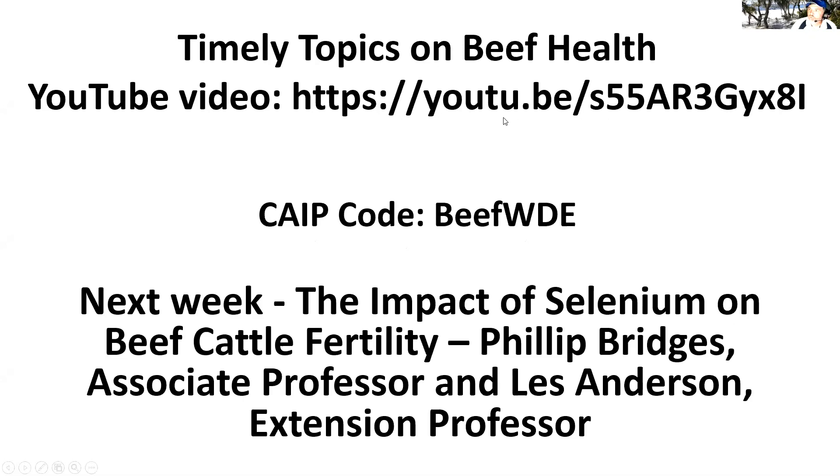The YouTube video from last week is up on the herd health topic, and I'll be sending that out in an email tomorrow along with the full schedule of remaining talks. Next week, Dr. Anderson will team with researcher and instructor Dr. Philip Bridges to talk about the impact of selenium on beef cattle fertility — that's a lot of the work Dr. Bridges is doing down at the Princeton Station.